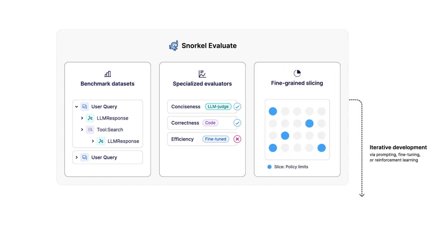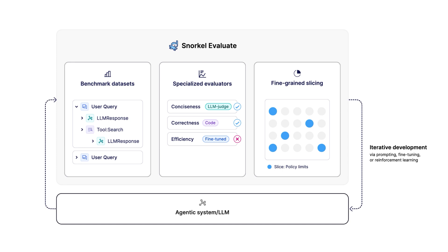And finally, we'll identify and correct specific fine-grained error modes, including through fine-tuning and reinforcement learning.